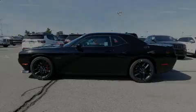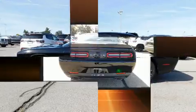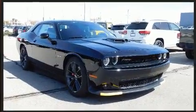Outstanding design defines the 2020 Dodge Challenger. Dodge made sure to keep road handling and sportiness at the top of its priority list. It features an automatic transmission, rear-wheel drive, and a powerful eight-cylinder engine.